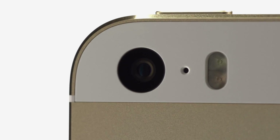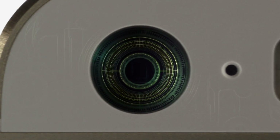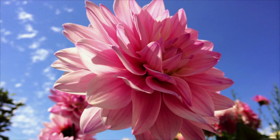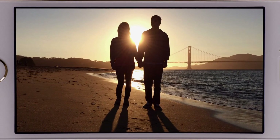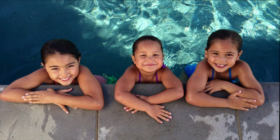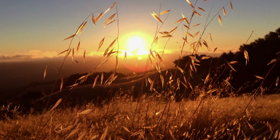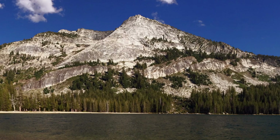With iPhone 5s, we started with a wider f2.2 aperture. That, combined with our new state-of-the-art 8-megapixel backside illuminated CMOS sensor that is 15% larger than before, means each 1.5 micron pixel can convert 33% more light into image data. This is all processed by the new A7 chip with 64-bit desktop class architecture. That's a lot of numbers that basically mean the pictures you take will have greater dynamic range, with more details in the highlights and shadows and less overall noise in the image.